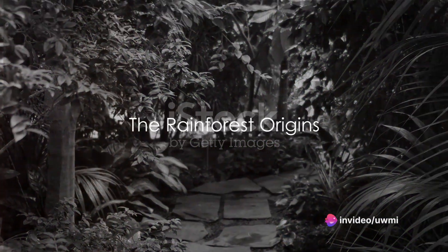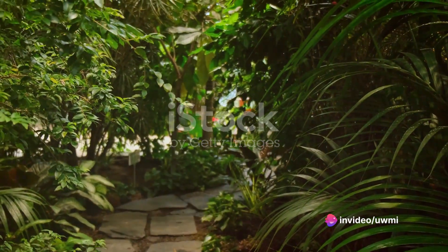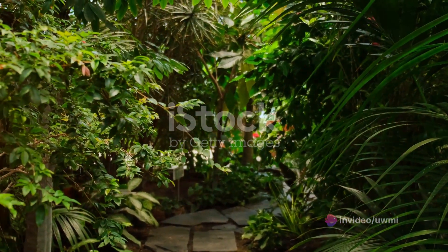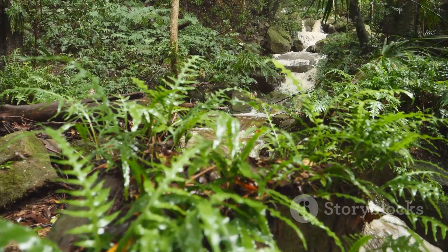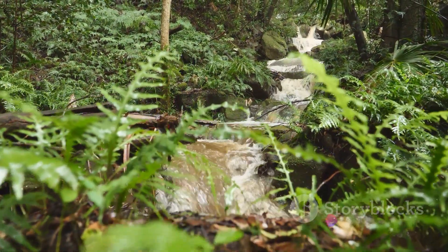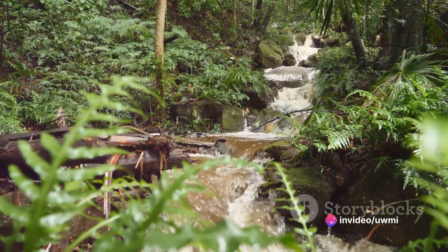Welcome to Umi Haleem's Workspace. Have you ever bitten into a smooth, creamy piece of chocolate and thought about the journey it took to get there? It's a fascinating process that transforms a bitter bean into the beloved treat we all know and love.